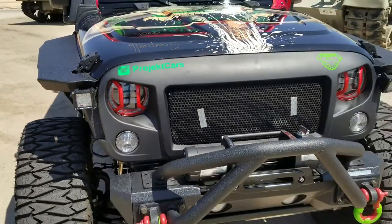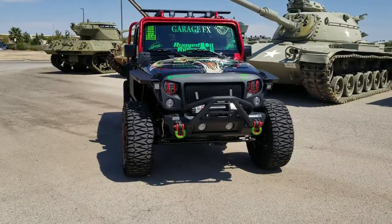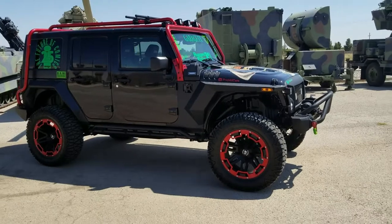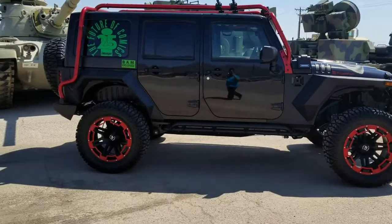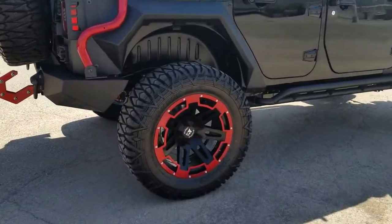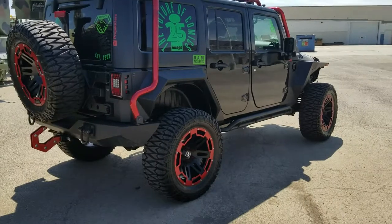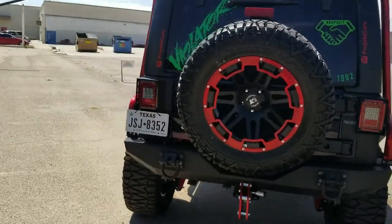Hello everyone, it is September 14th and this is the Road to SEMA with Project Cars. We are looking at one of the Jeeps that Project Cars will be taking out to SEMA 2017. It is the Violator Hunter and it is adorned with many products from Rugged Ridge, has tires from Tri-Ace, has spikes from VMS Racing, a lot of red powder coating, and at SEMA it's going to be displayed without the doors.